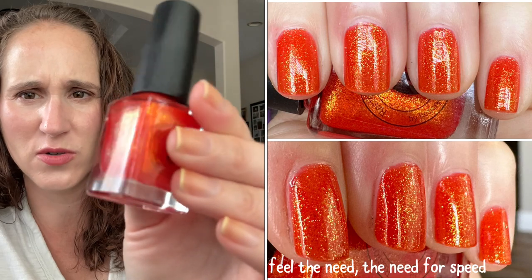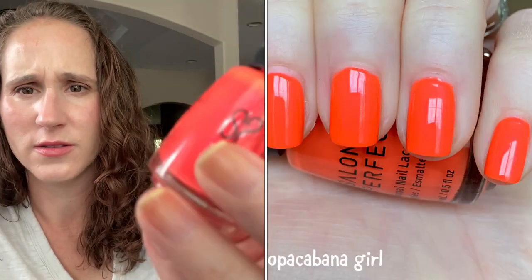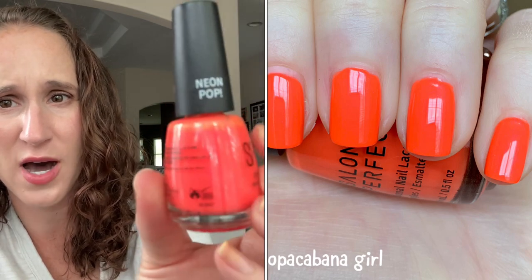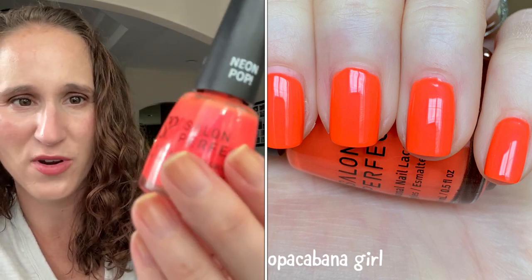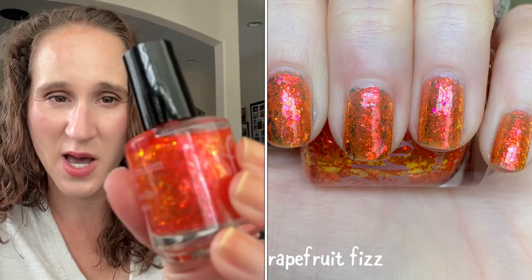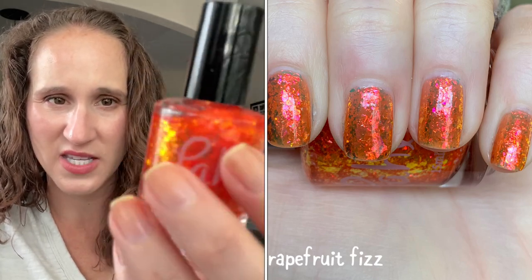Two more oranges — we have Salon Perfect Copacabana Girl. It has a really pretty pink shimmer with that bright neon orange, but the shimmer isn't coming across on camera. It's called Neon Pop. I've had this for a while and just haven't worn it — as I was going through my untrieds I realized I have quite a few neons I haven't worn yet. Then we have Polish Grapefruit Fizz — isn't that beautiful?! Absolutely stunning. I'll probably use this as a topper over something.